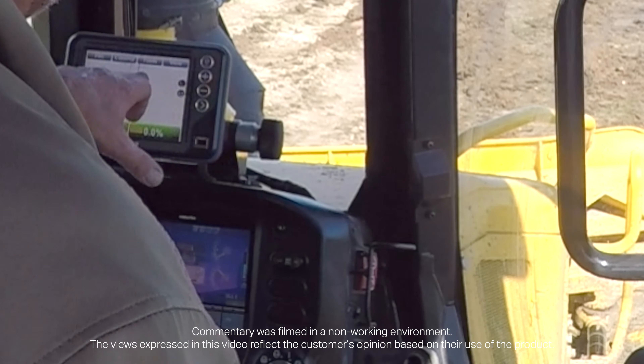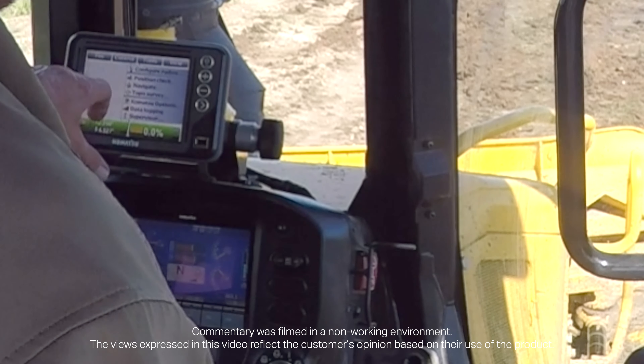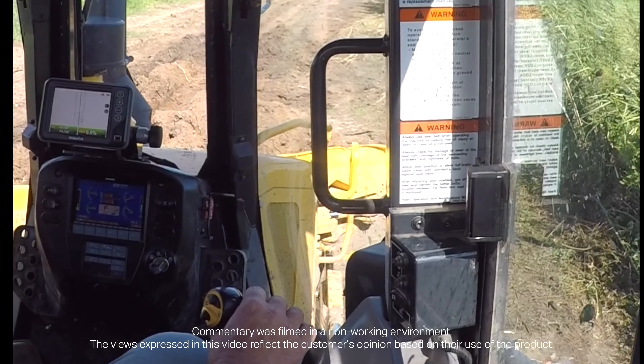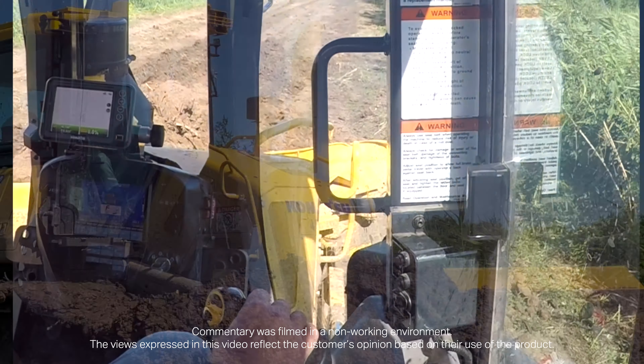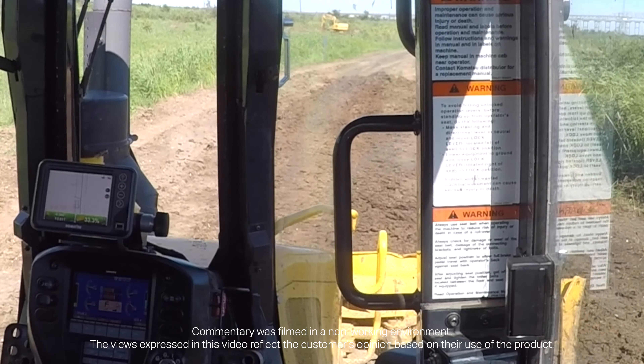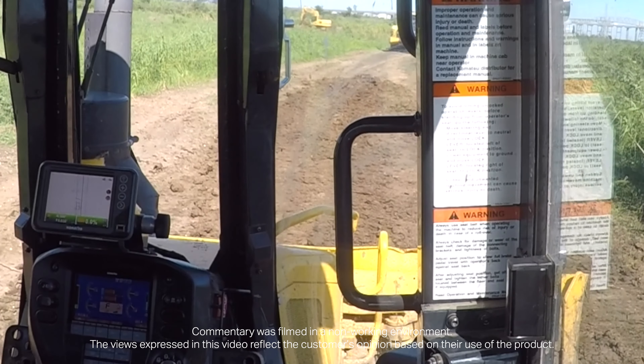You can pull up on the screen on the heads-up display — you know where you're at on the job location, you know where you got to cut, you know where you got to fill. The Komatsu machines are incredible and they're by far the most comfortable, the best visibility, and it's a game-changer. The productivity is just tenfold.